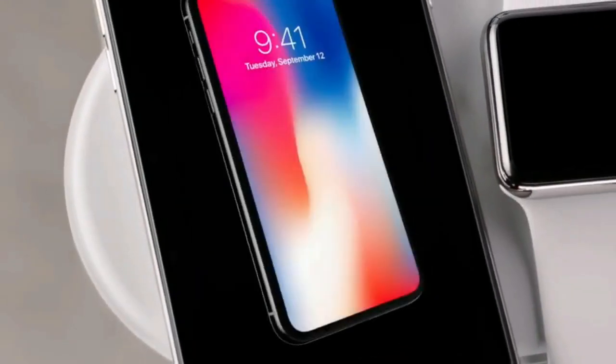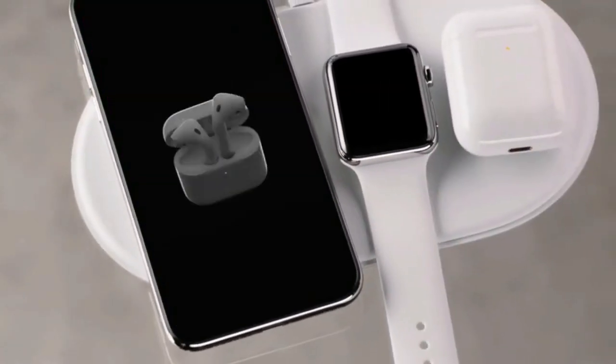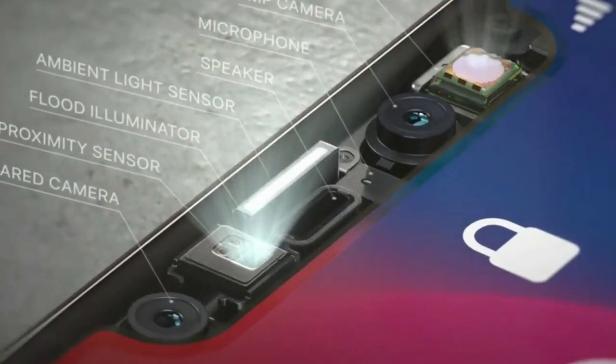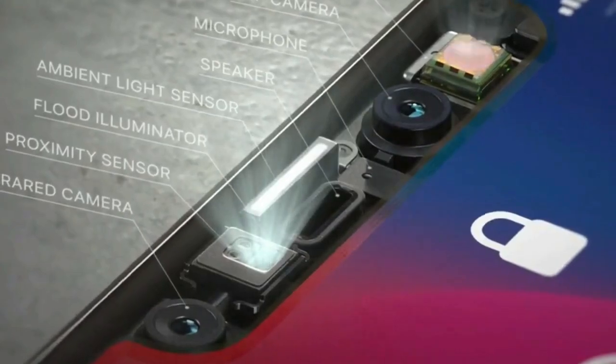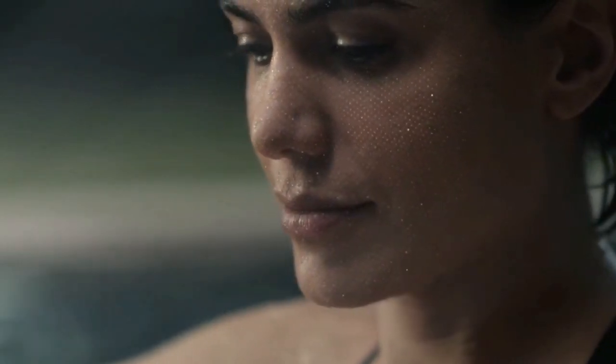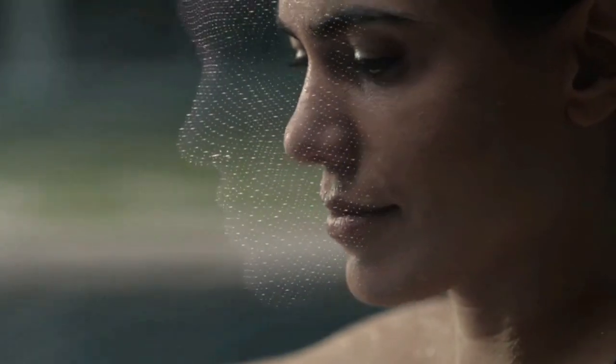iPhone X delivers an innovative and secure new way for customers to unlock, authenticate and pay using Face ID, enabled by the new TrueDepth camera. iPhone X will be available for pre-order beginning Friday, October 27 in more than 55 countries and territories, and in stores beginning Friday, November 3.